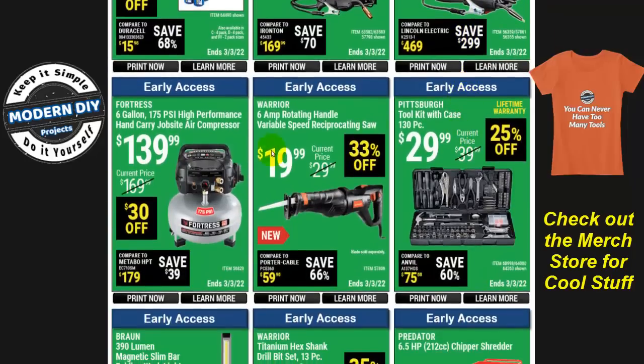Here's the Fortress six-gallon 175 PSI job site air compressor for $140, $30 off. And here you have the Warrior variable speed reciprocating saw, 33% off at $20 — that is a really good deal. If you're looking for a cheap reciprocating saw just to use and beat up, $20 is hard to beat; I haven't seen one for that price on Amazon.